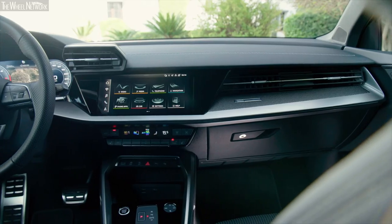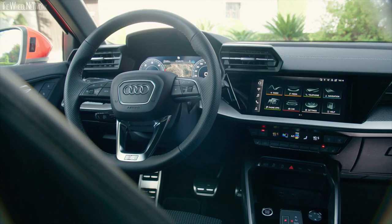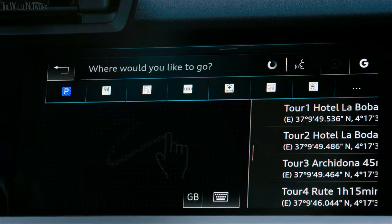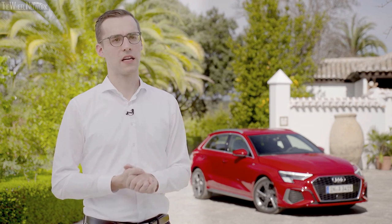Moving to the interior, there is a completely digital HMI. The digital cockpit comes as standard, as well as the center touchscreen which is 10.1 inches in size — brand new and very digital, especially for younger customers.